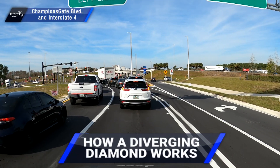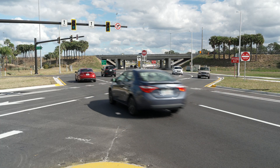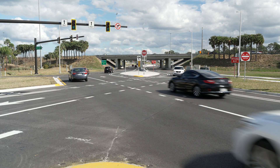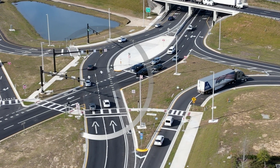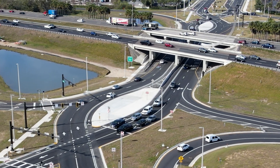This is how a diverging diamond works. As traffic on the local road approaches the Interstate, it switches sides at a traffic signal. After traveling over or under the Interstate, traffic switches back at another traffic signal.